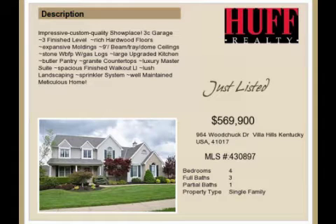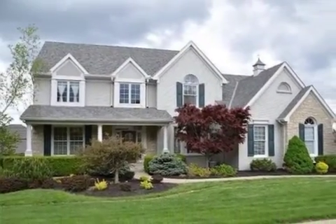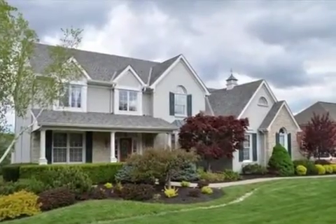This property is a four-bedroom, three full baths, and one-half bath home. This property is listed for $569,900.